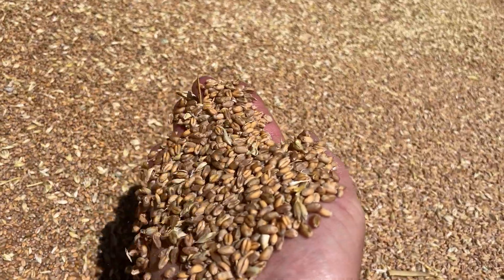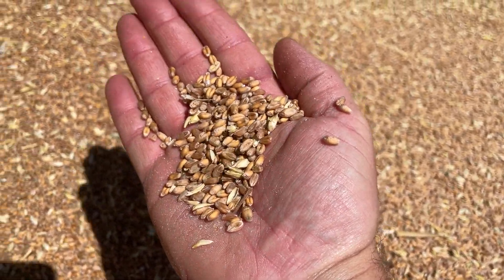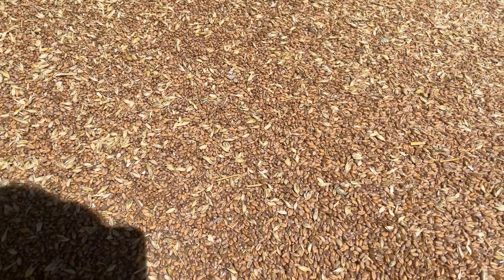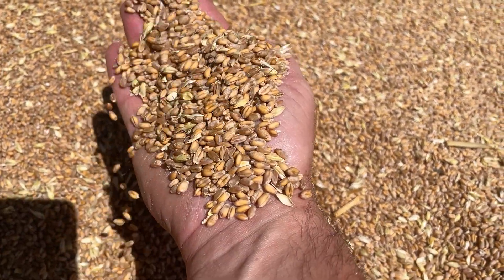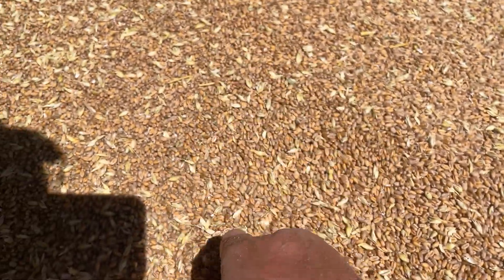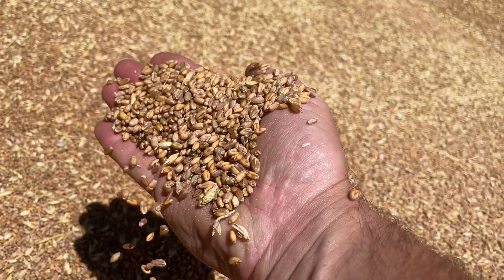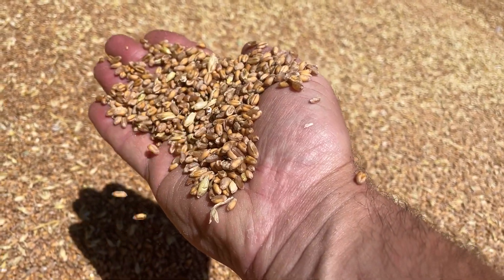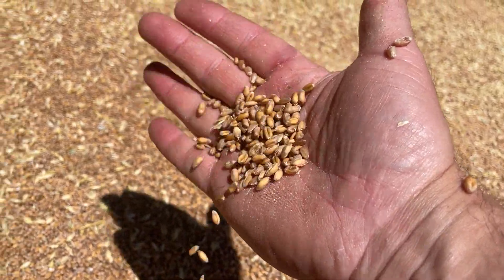It's a lovely grain as well — quite a big, nice, bold sample. Samples have been sent away to get it analysed for germination, to make sure it's going to be able to grow when it gets moved on to farms later this year to be sown this coming autumn. So fingers crossed those results will come back nicely.